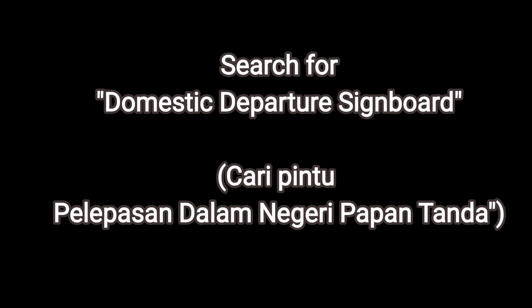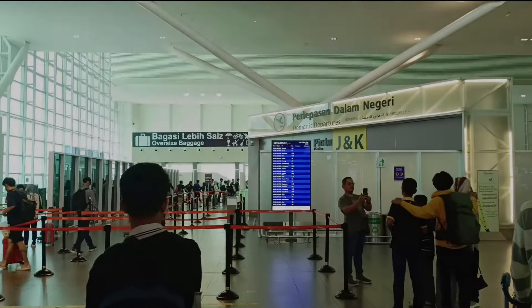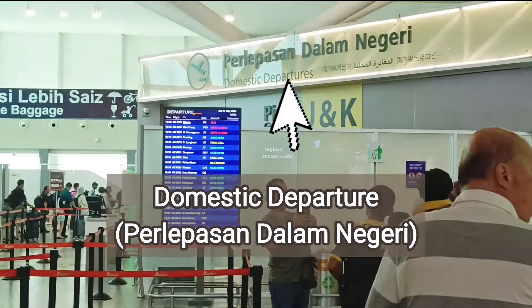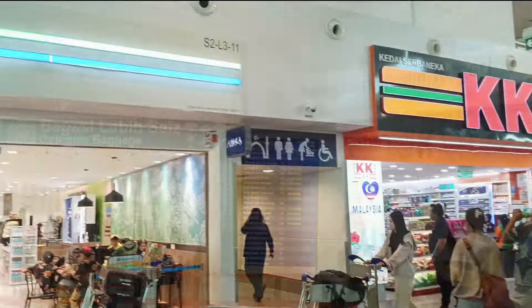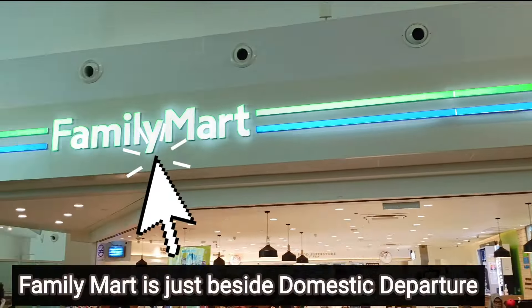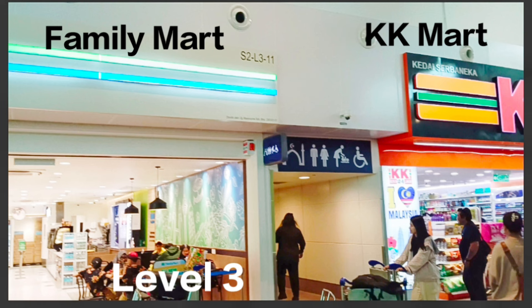You have to search for the domestic departure signboard. The toilet is just between the Family Mug and KK Mug. Once you see Family Mug and KK Mug, just go to that toilet.